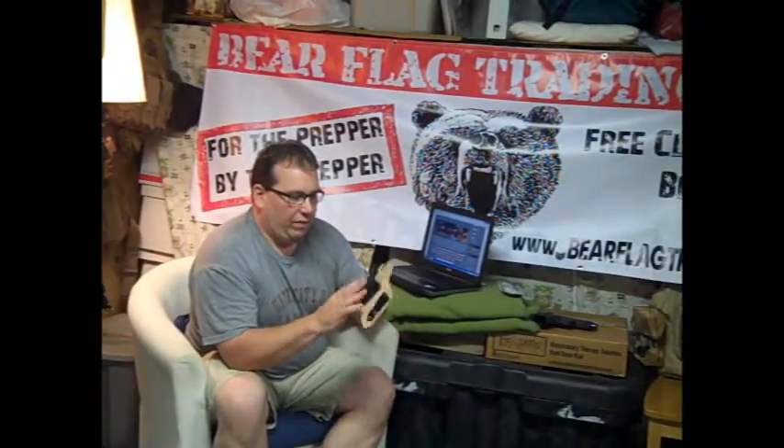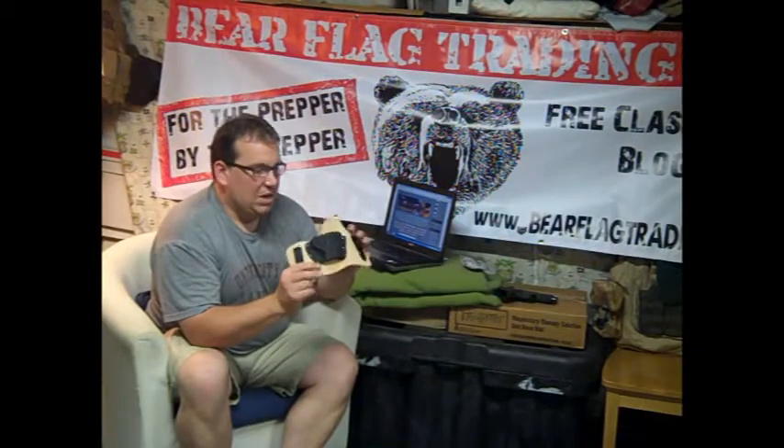It broke in pretty easy. Took me about a couple days of wearing it to break it into my body style, and it fits really well. I have no complaints with this holster. I liked it a lot. Like I said, I used it today at the range. Had no issues holding the weapon in. Went in easy, came out easy. No problems with it.